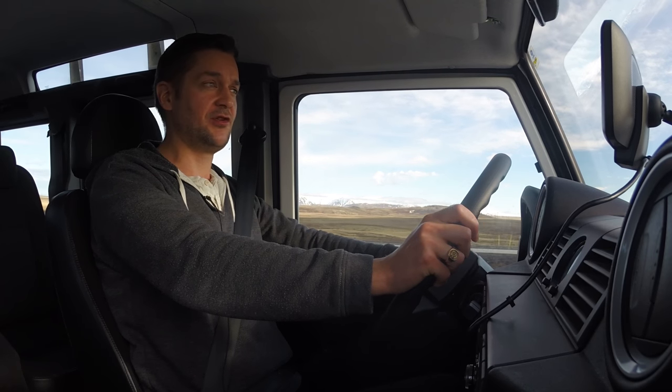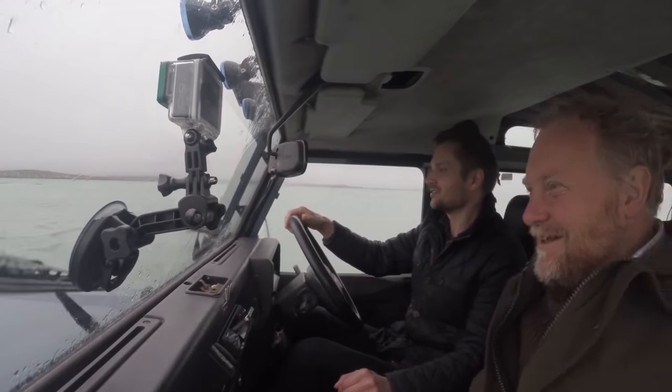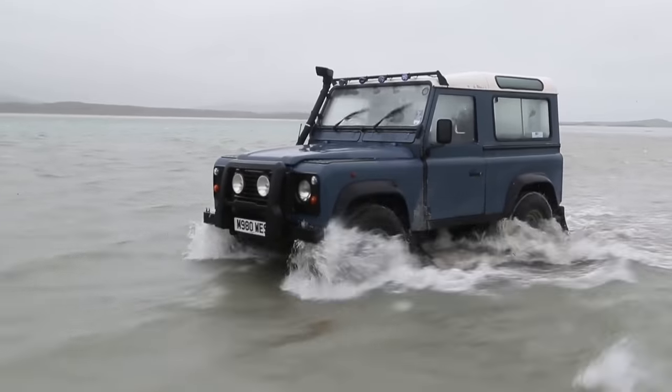Last year we said cheerio to the Land Rover Defender by driving one through a two-mile stretch of Atlantic Ocean, proving as if it needed to be proved that Defenders are hard as nails.